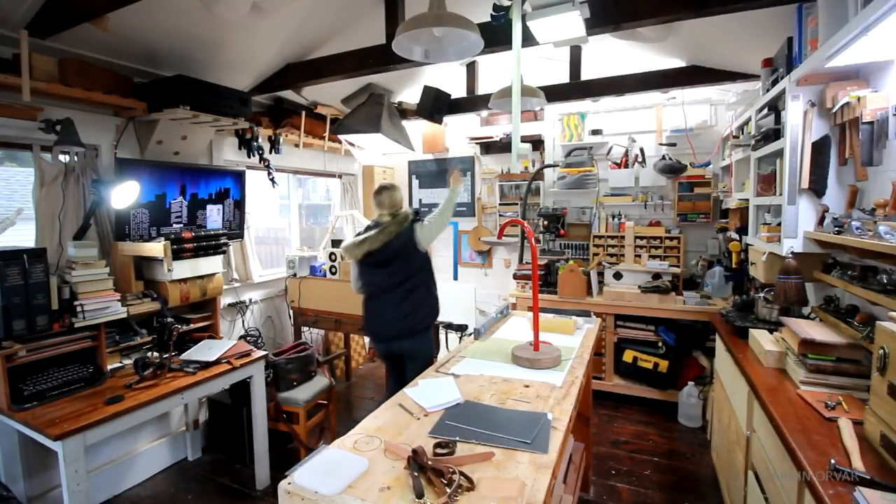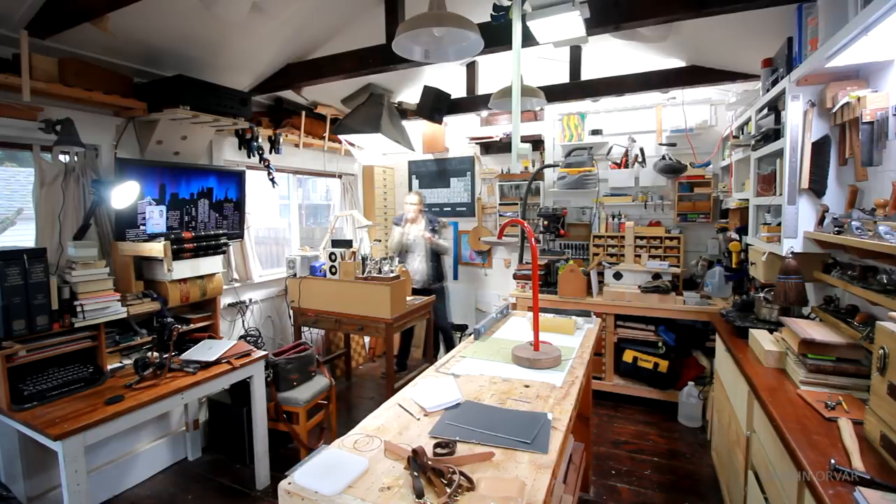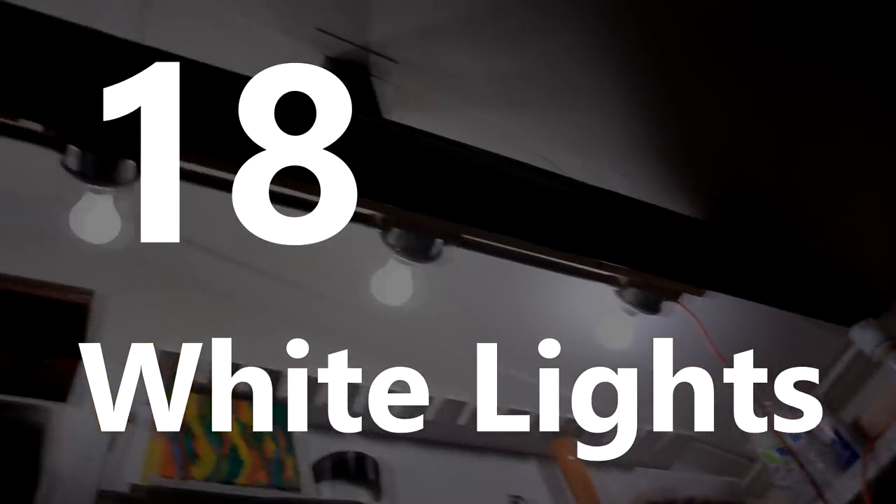Now let's move on to something I was curious about — I was wondering how many light bulbs are in here. After counting, there are actually 26 lights in here.